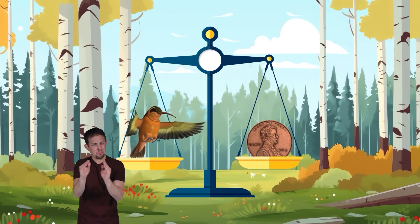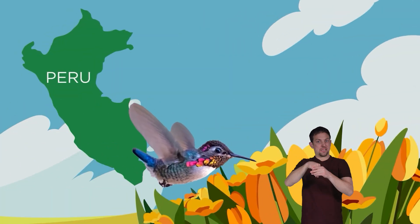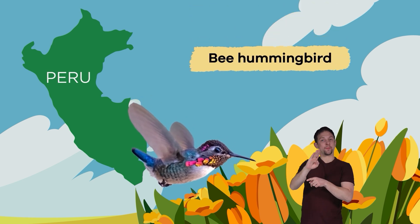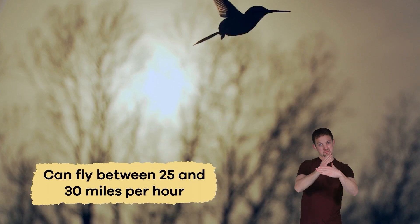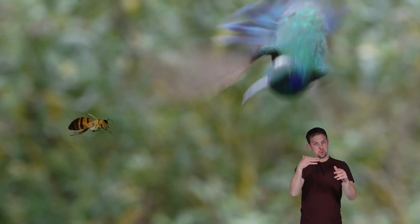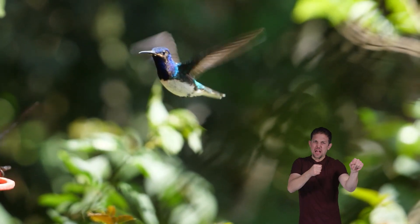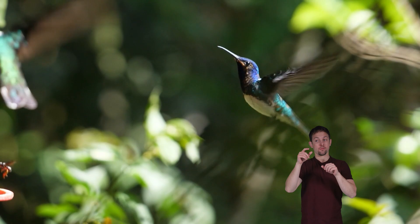Most hummingbirds are tiny and weigh less than a penny. The smallest hummingbird lives in Peru and is the size of a bee, so it is called the bee hummingbird. A hummingbird can fly between 25 and 30 miles per hour, as fast as many species of bees. Their wings beat extremely fast to move at this speed, producing a humming sound.